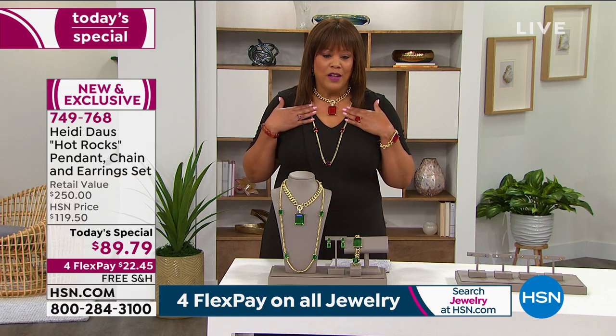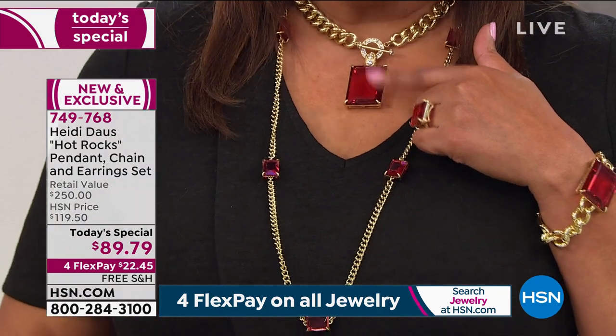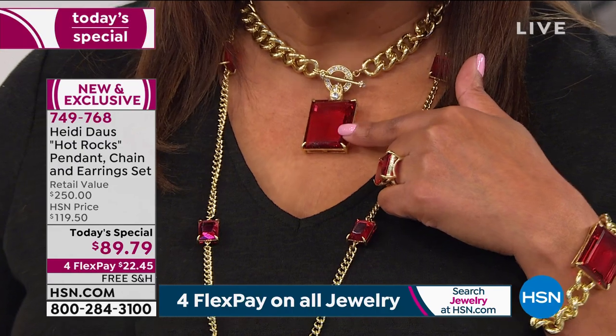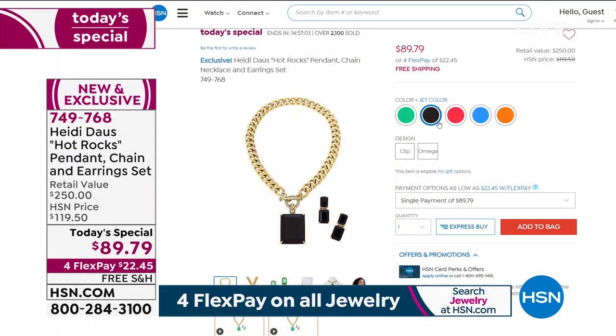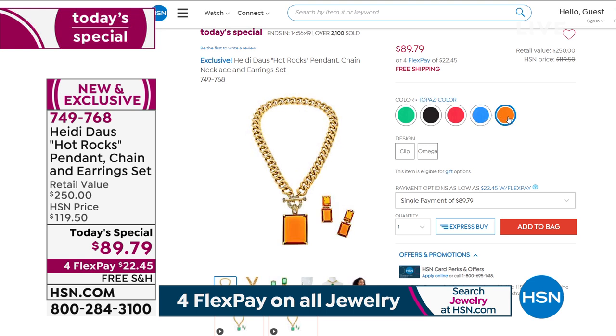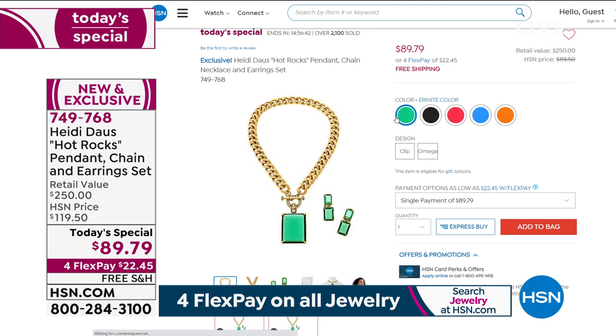The rose color I'm wearing is the most limited — it's a beautiful glass stone. For $89.79, or $22 on flex pay, you get the matching earrings. It also comes in jet black, blue sapphire, topaz, and a green we're calling aeronite. This is the only time Heidi is going to be able to do this for the entire year.